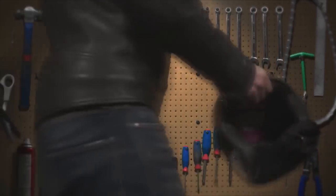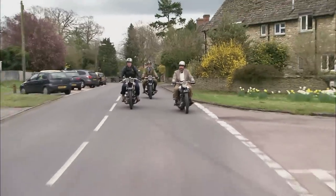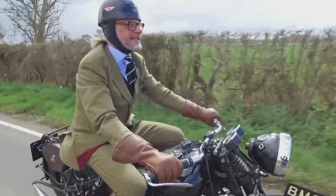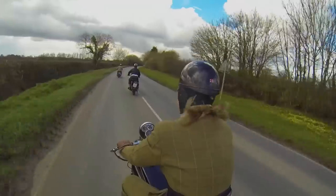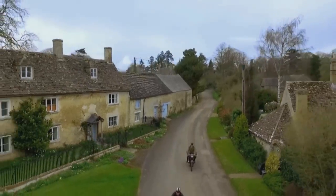This is the Motorbike Show. I've been finding out about one of the most iconic bikes in British motorcycling, the Brough Superior — but what are they actually like to ride?